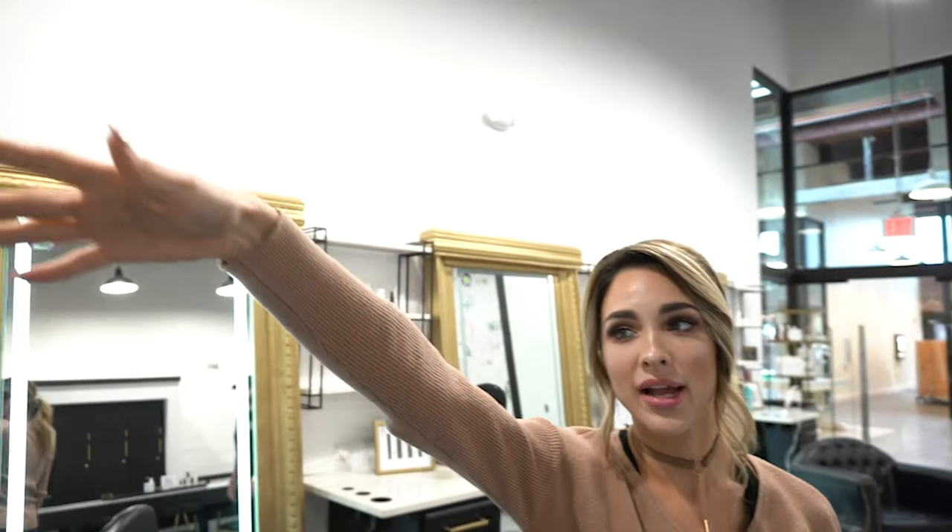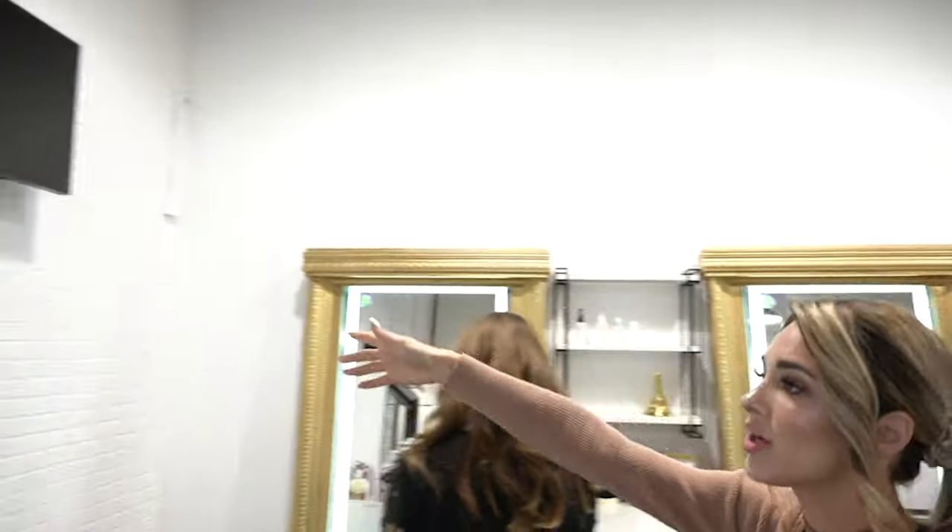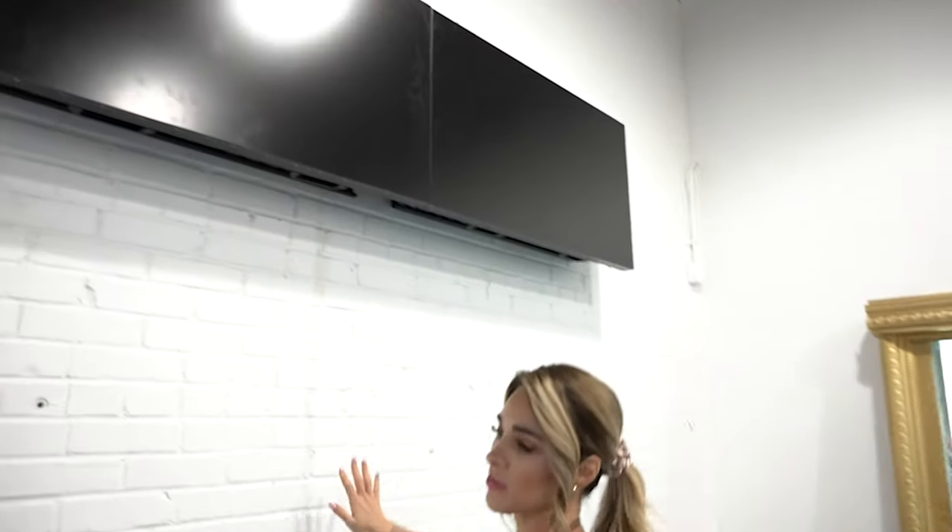If we pay attention to this back wall, we're actually going to have all of our hair displayed on this wall. That is actually being fixed as we speak, so that should be up within the next week or so.